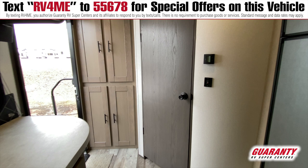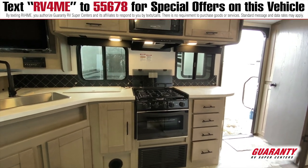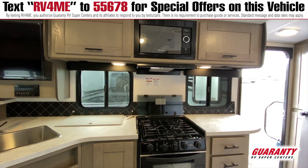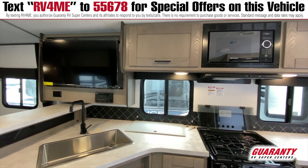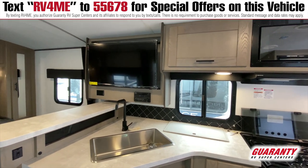Coming out of the bathroom, you've got a four-door pantry which gives you a ton of space for utensils, food, whatever. Overhead storage in the kitchen, microwave, three-burner stove, oven as well. Lots and lots of cabinet space underneath, lots of countertop space, and even a raised area so you can put a couple of bar stools back there, have some friends over, just have a good time.